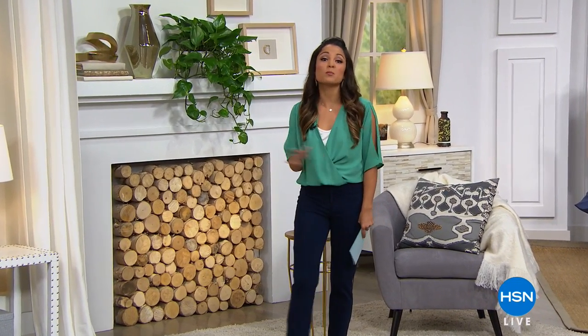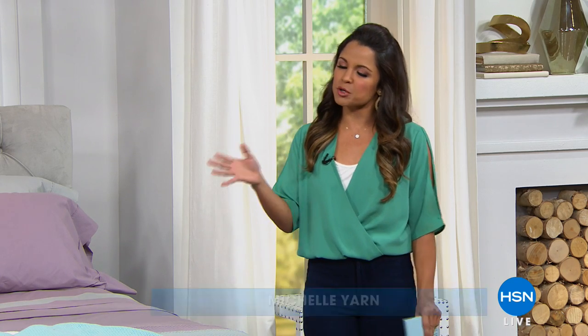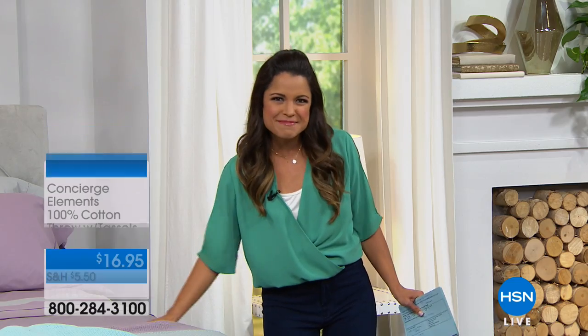Good morning, happy Sunday to you. I hope you are having a fantastic weekend. My name is Michelle Yarn, and I'm so happy to have you here shopping with me. We are going to kick off an hour of Concierge Collection — our HSN exclusive line of all the essentials you need for the bedroom and the bathroom, in really pretty and smart ways. We have some brand new items coming up this hour, so it's really going to be a nice time to make that bedroom the most luxurious and comfortable place it can possibly be. Maybe you're just waking up this morning, making that coffee and joining me — a good time to test drive what you're currently sleeping in and see if it's time to refresh and add something new.